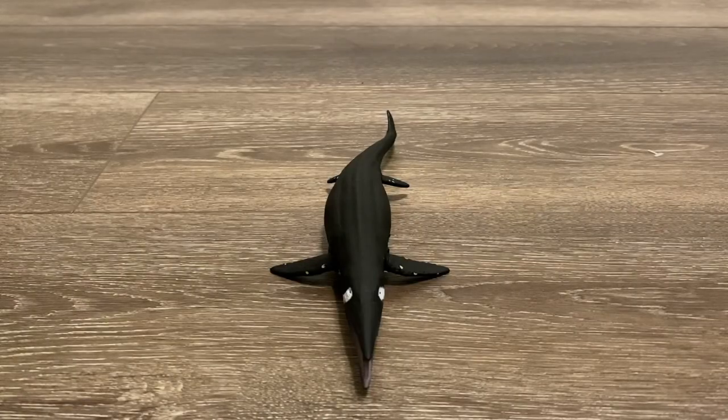Just like the Deluxe Mosasaurus, the pose is very simple. The animal is swimming straight with its tail moving from side to side.